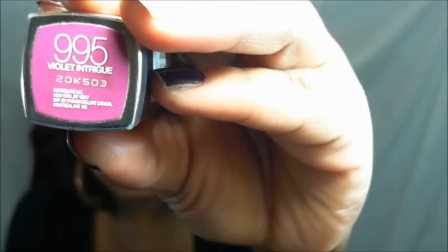We'll start with the first one, which is Violet Intrigued. It is a wonderful color, and this is what it looks like.